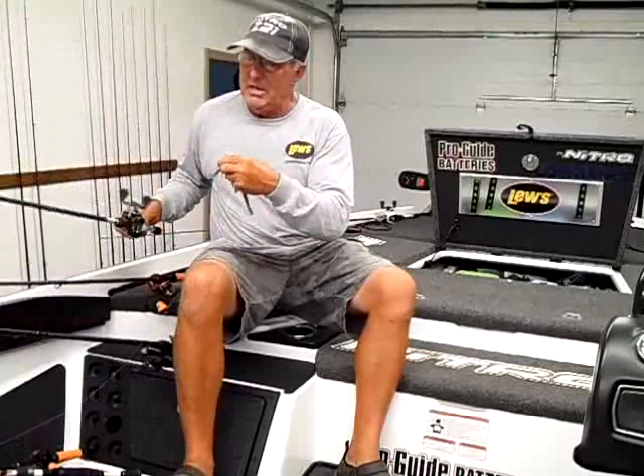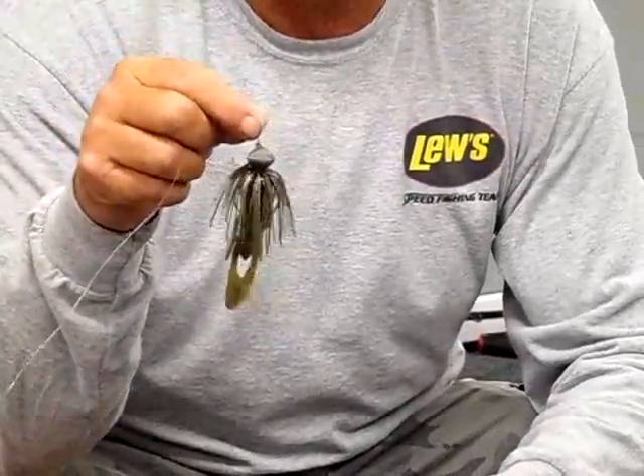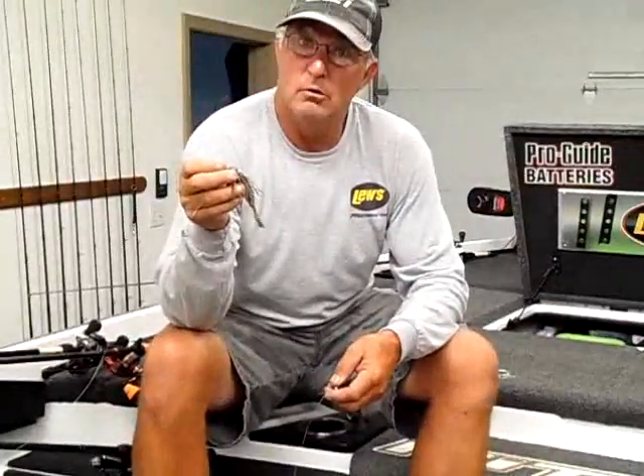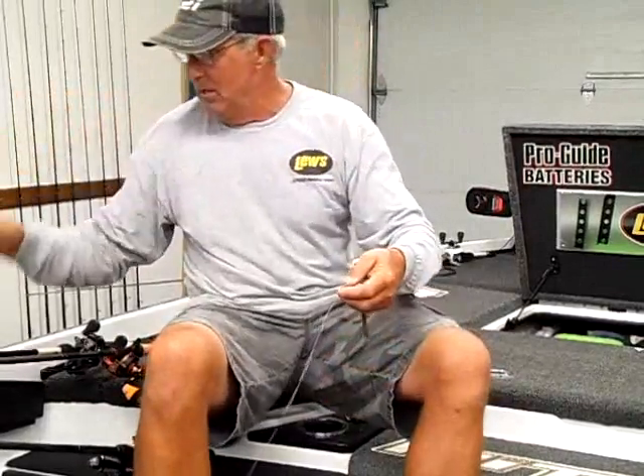I've been throwing a 5/8 ounce football jig with a watermelon candy magnum Zoom finesse worm. I've been keying on brush piles 18 to 20 feet deep on the main lake, using green pumpkin orange PBJ or green pumpkin purple. I'm using either a Zoom Speed Craw for a trailer, a Strike King Race Craw, or even a baby craw. I'm finding a more consistent bite on conservation rock piles and brush piles in that 18 to 25 foot range.